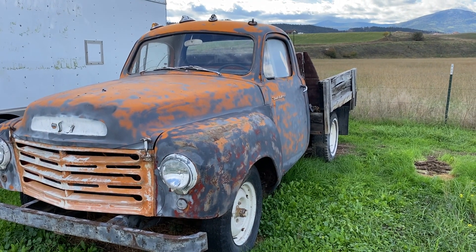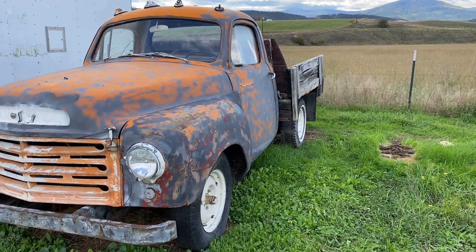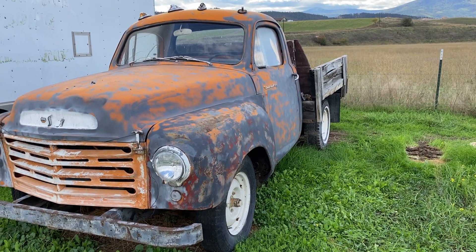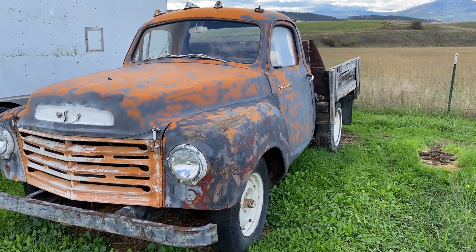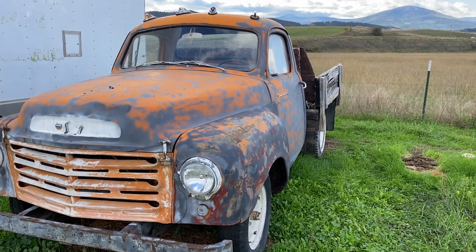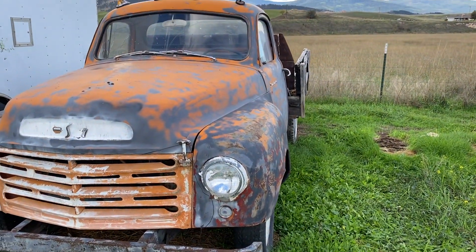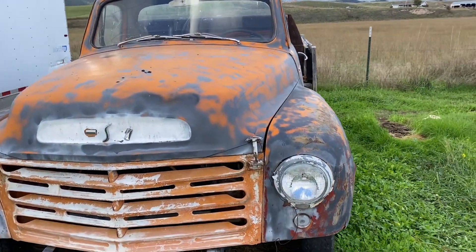It's the 4E3-112. I believe it's what they call a Scotsman. It's got a 5,000 pound payload, so it's a little heavier duty and a great canvas for a restoration.